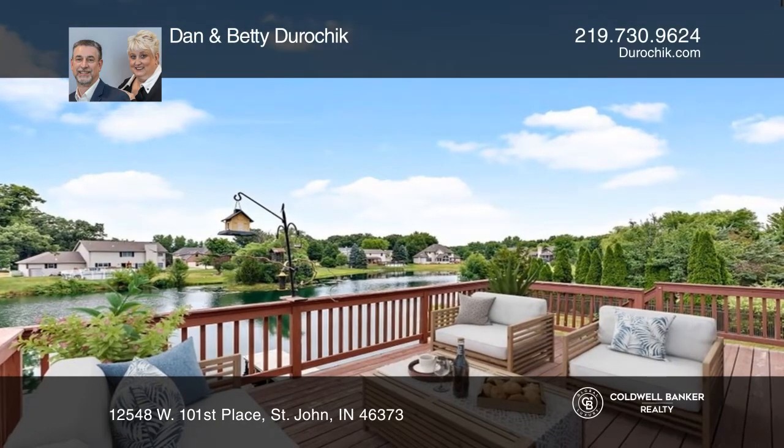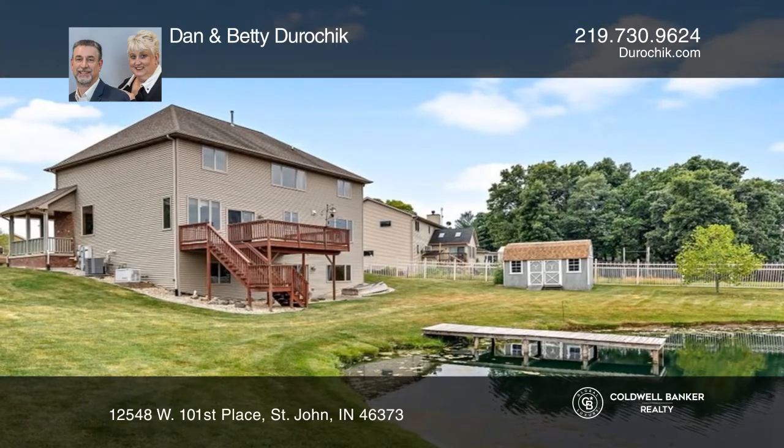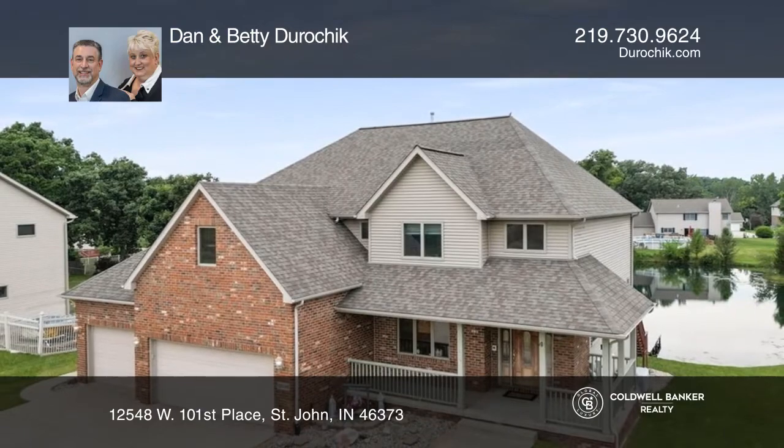A finished walkout basement offers an office with a private entry and a recreation room. Make this one-of-a-kind home yours today by calling Betty or Dan Derochik.